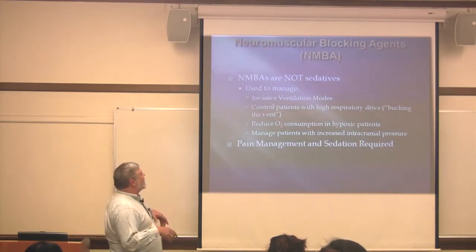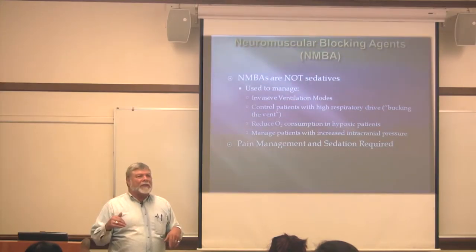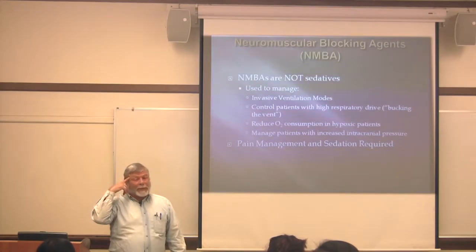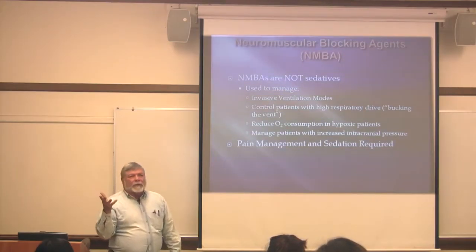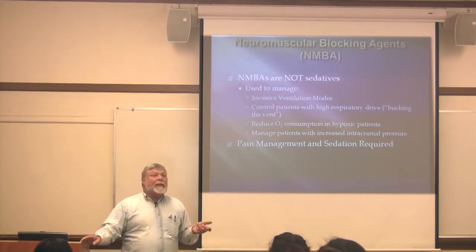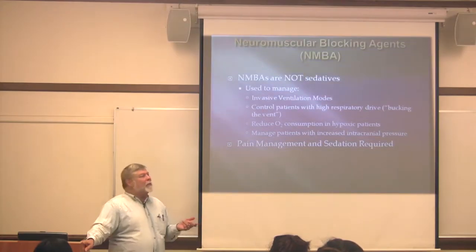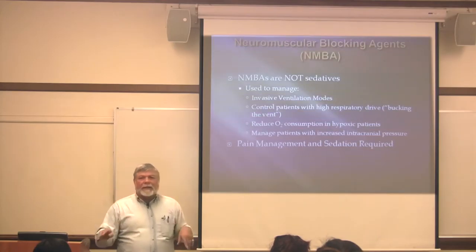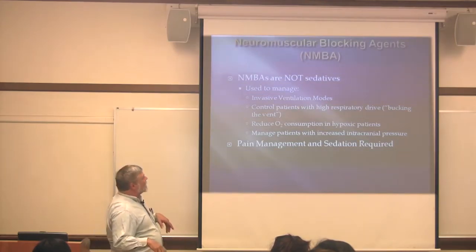One of the first things you do with patients on neuromuscular blocking agents is sedate them so they're not having this horrible, terrifying experience. The other thing you need to do — just like in surgery — is tape their eyelids shut, or they can have corneal damage. They can go blind just because nobody taped their eyelids shut and they're not getting any moisture to protect the eyes.